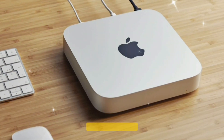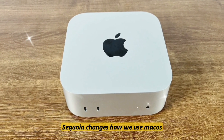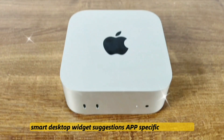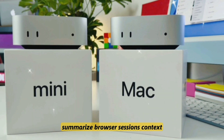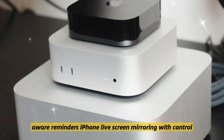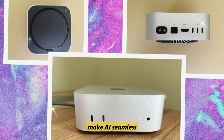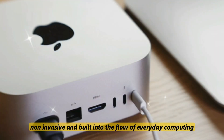Built for AI — macOS Sequoia changes how we use macOS. AI features include smart desktop widget suggestions, app-specific AI shortcuts, summarize browser sessions, context-aware reminders, and iPhone live screen mirroring with full control access. Apple's goal is clear: make AI seamless, non-invasive, and built into the flow of everyday computing.